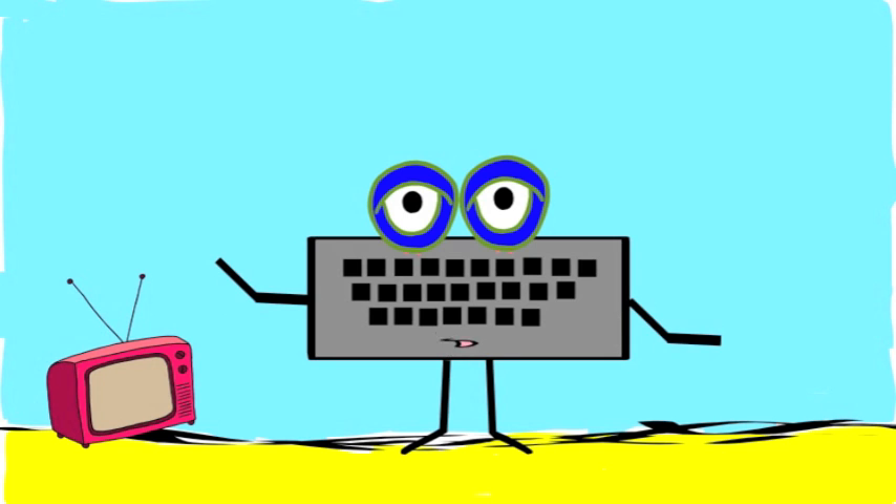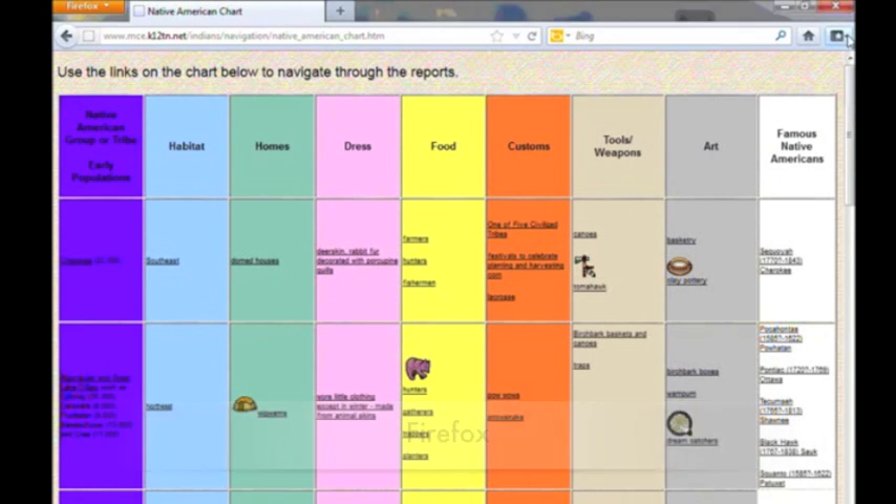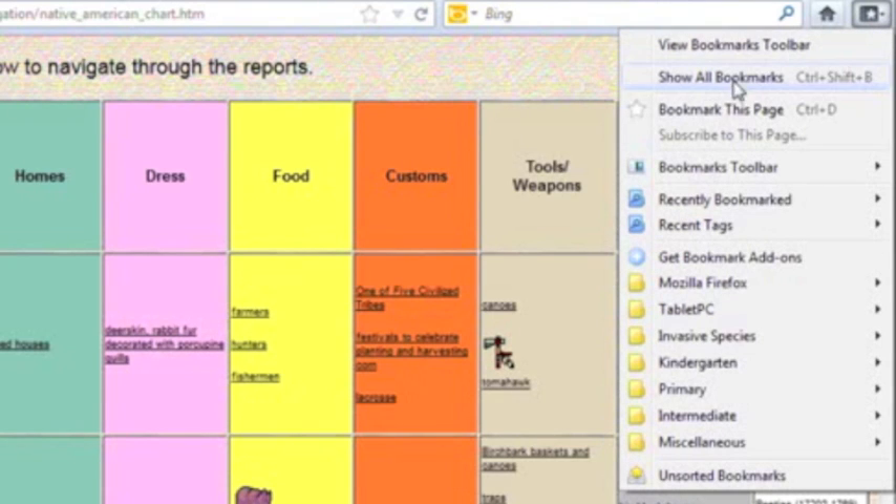Because each internet browser is different, here's what the same action would look like in Firefox. Again, he goes to the top right corner, but notice that the word bookmark is used in place of favorites.